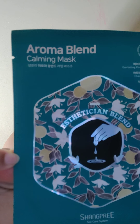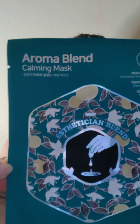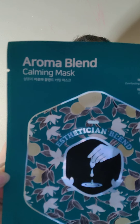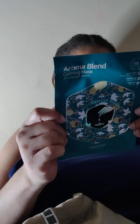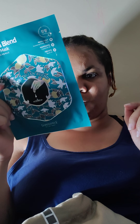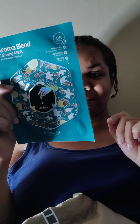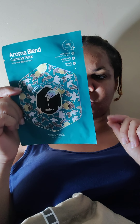Then we have the Aroma Blend Calming Mask from the Shang Pre Spa Care System. It's infused with neroli and professionally blended aroma oils — this relaxing mask calms and soothes your skin, revealing healthier and softer skin. I'm not really big on sheet masks, but I did use one the other day and it wasn't bad at all — I actually fell asleep with it on. You keep it on for 10 to 20 minutes, remove the mask, and massage the remaining serum into the skin — no need to rinse.